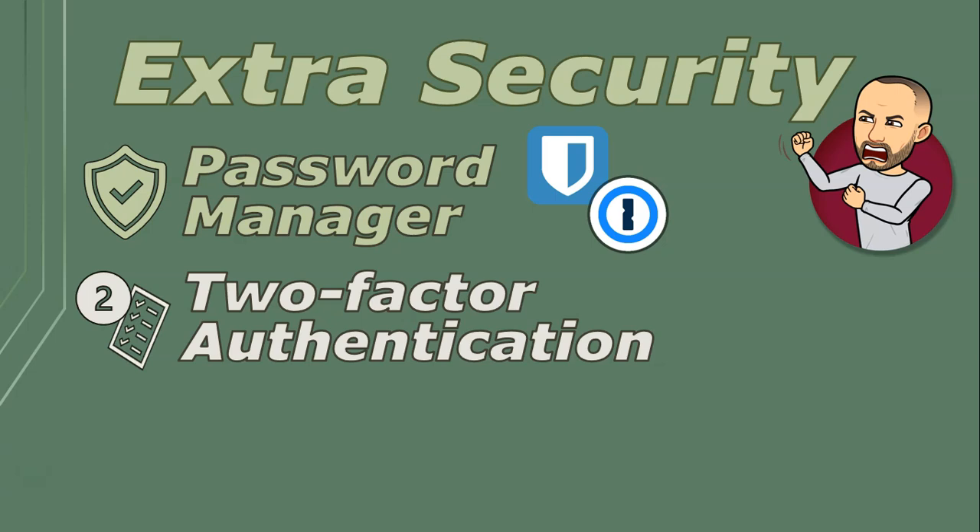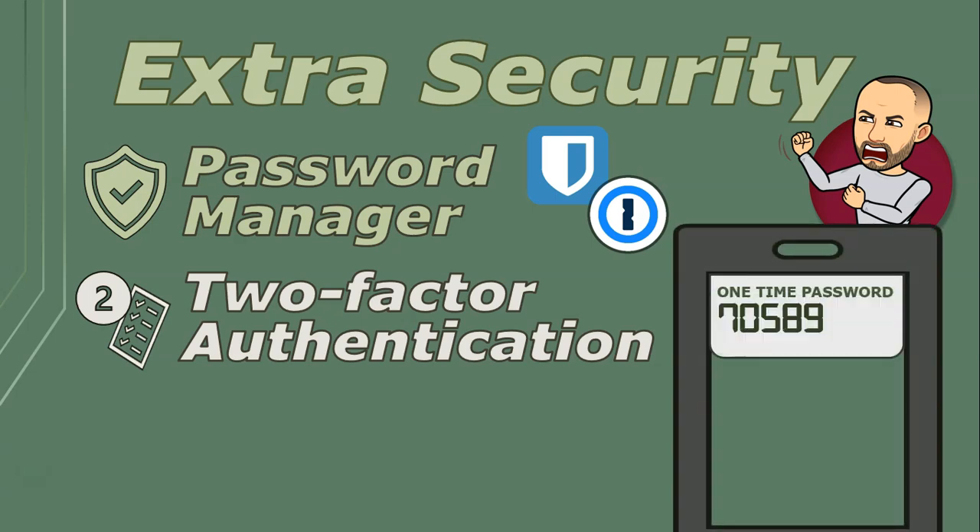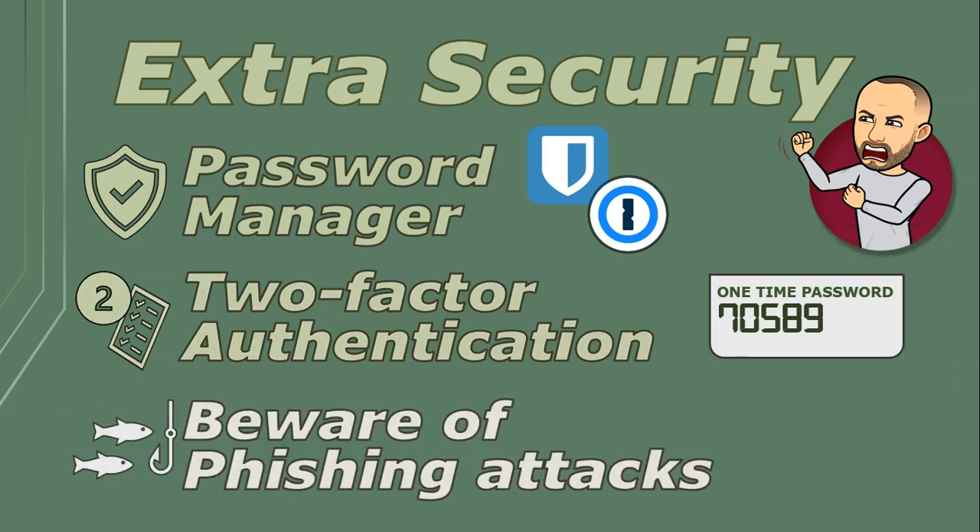Two-factor authentication is like having a second set of gates, and it's a powerful way to keep your account safe. Getting a one-time password sent to your phone when you log on adds that extra layer of protection.